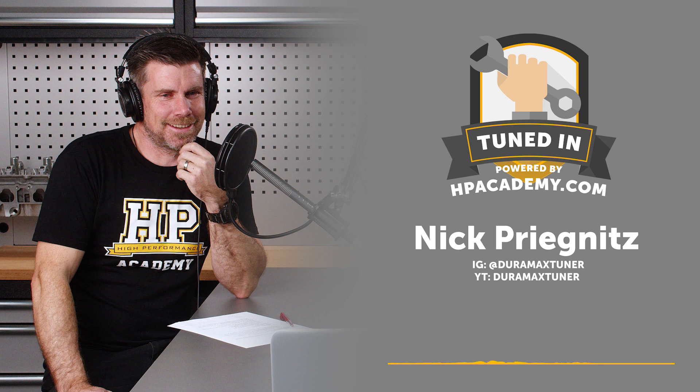Let's talk about Duramax Tuner — catch us up on the size and scale of what you're doing. You've pigeonholed yourself as Duramax Tuner but you're obviously tuning a broad range of different manufacturers' trucks as well. How big is Duramax Tuner?